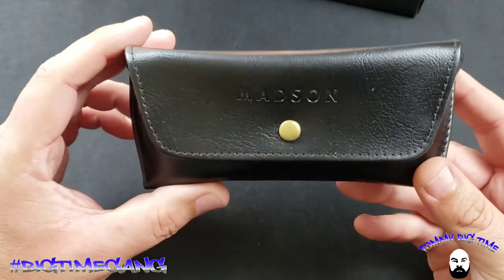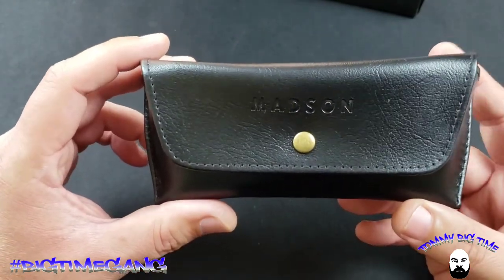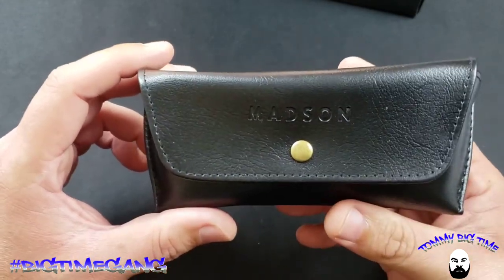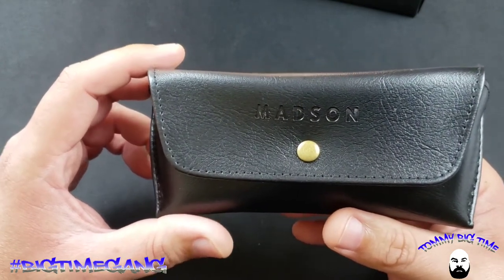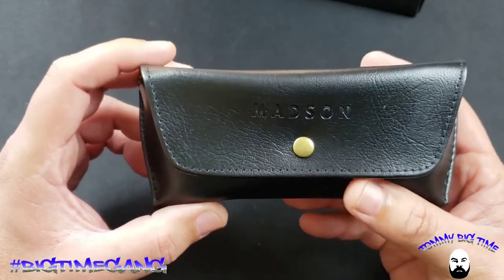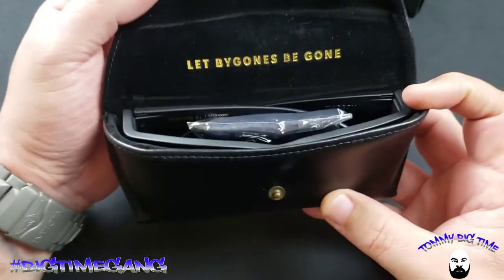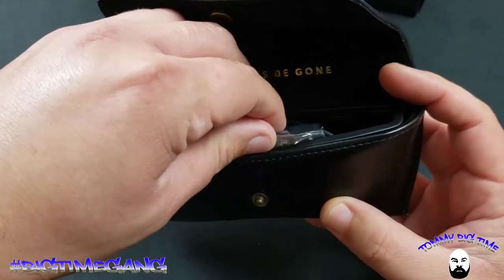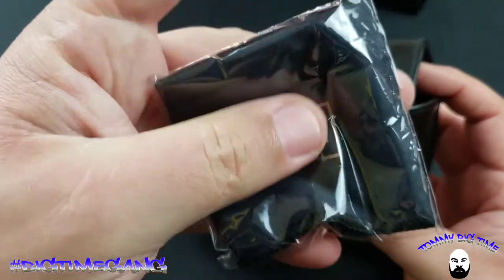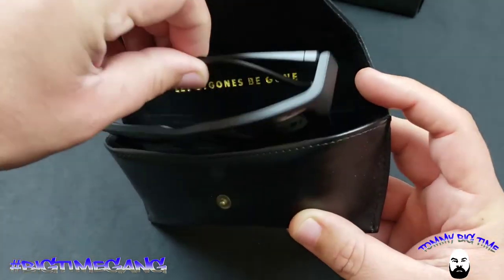The star of the show is the sunglasses, but first the case. With my first pair I ordered the hard case with the zipper — it's awesome because it protects the sunglasses, but you have to be careful not to scratch your lenses or frames on the zipper. I like this carrying case instead — it's like a nice soft leather. Also included is a cleaning cloth with the Madsen logo on it. Super dope.